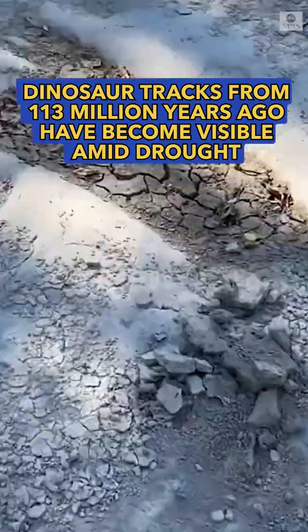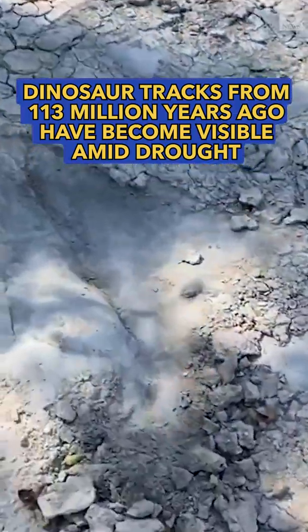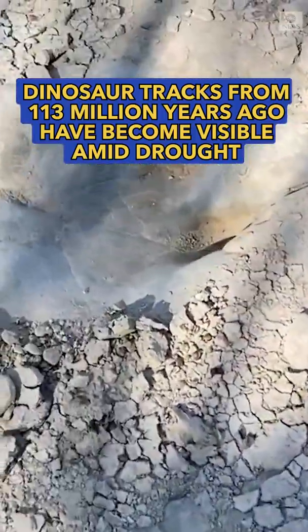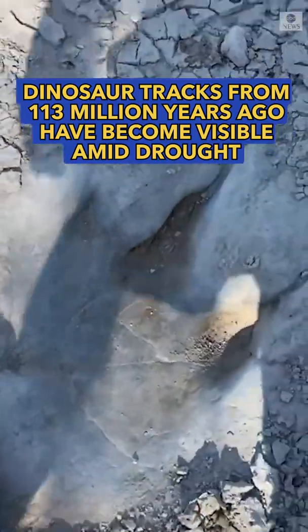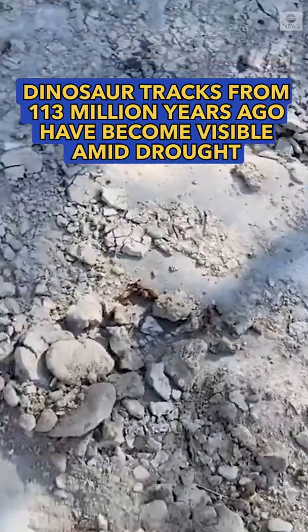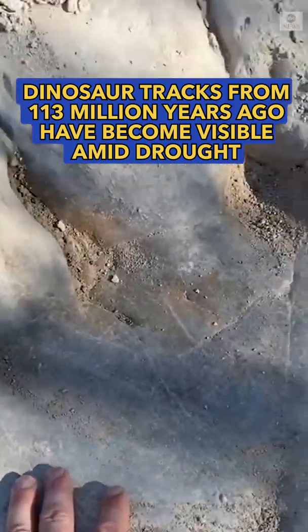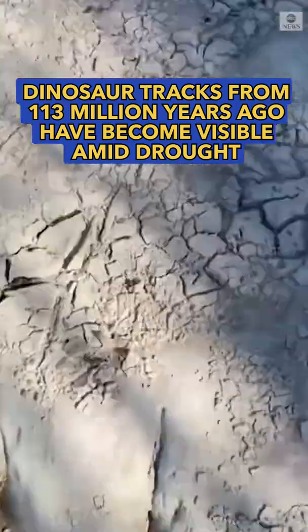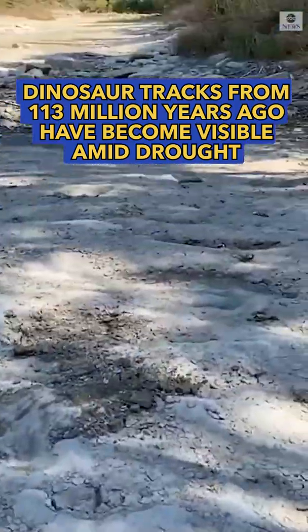There's tons of them. Wow. Look at this size — some big claws. Thank you.